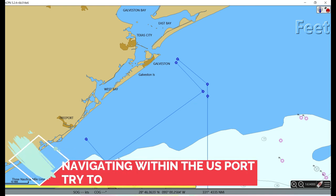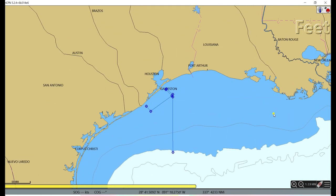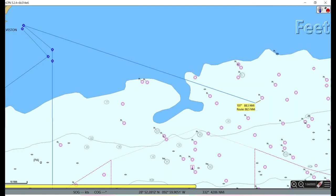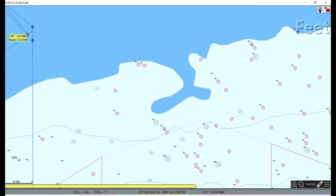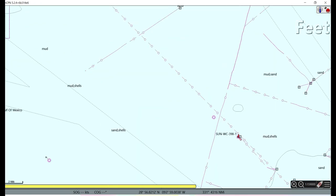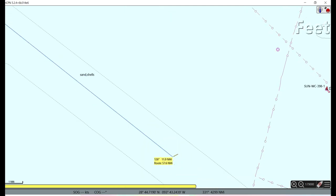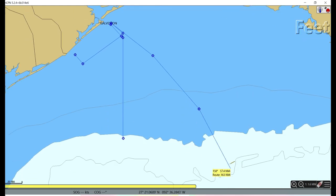From any one US port to another, you have to go through the recommended lane. For example, going from Galveston to New Orleans, you cannot just make a direct route joining them — there are many wrecks and oil rigs in this area. You have to come here, use the recommended lanes, and pass through them. So in the US area also, look for recommended lanes on your chart.